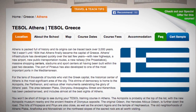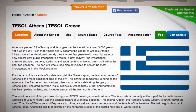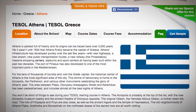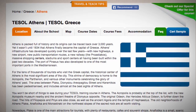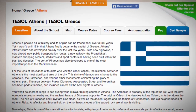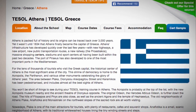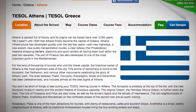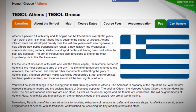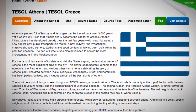For the tens of thousands of tourists who visit the Greek capital, the historical centre of Athens is the most significant area of the city. This shrine of democracy is home to the Acropolis, the Parthenon and various other monuments celebrating the glory of Athens' past. The area between Plaka, Dionysiuariapagetou Street and Karamikos has been pedestrianised and includes almost all the best sights of Athens.